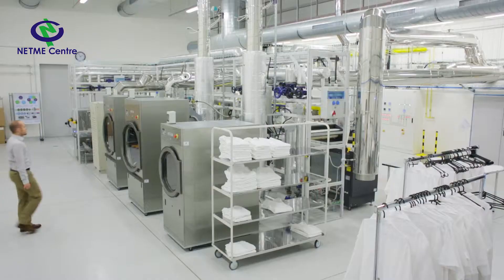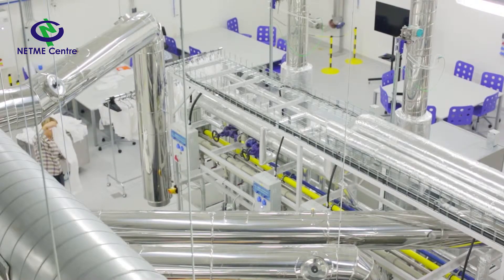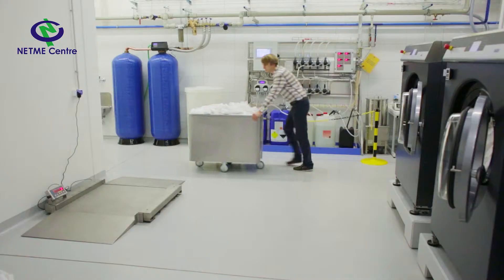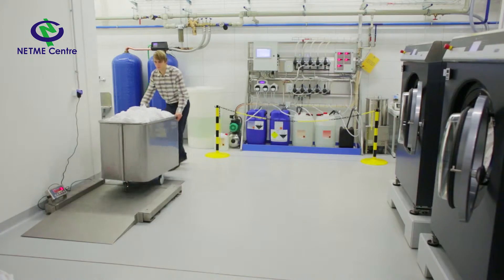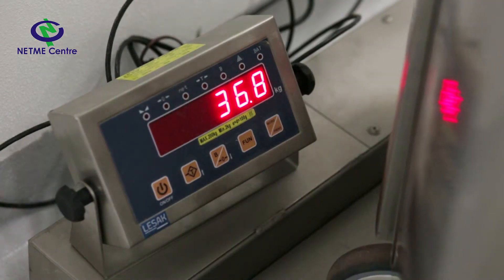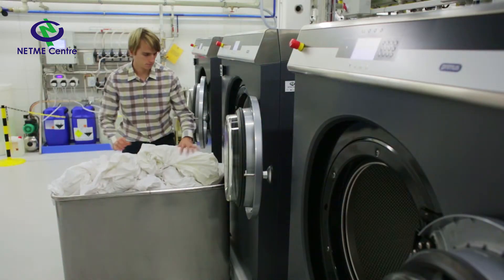NETME Center is a home for a laboratory of energy-intensive processes. The goal of the lab is decreased consumption of energy, water, and detergents in industries. Research also focuses on efficiency of human labor. We have decided to begin our research of energy-intensive processes with laundry care services. Our lab is unique because we are able to study the process as a whole and not as individual pieces of equipment.